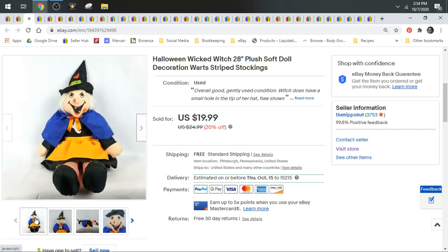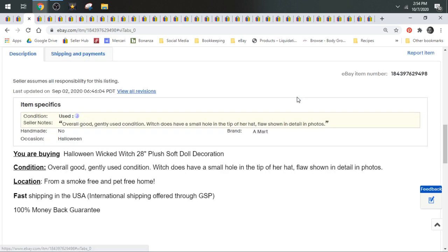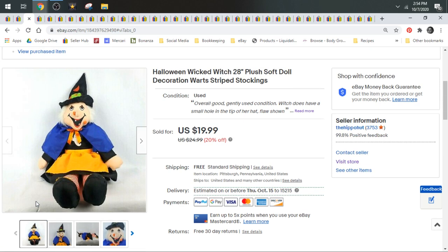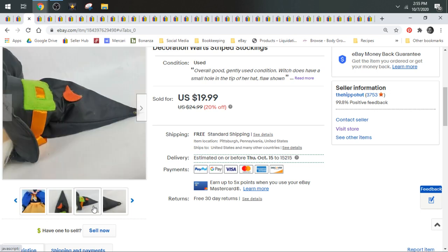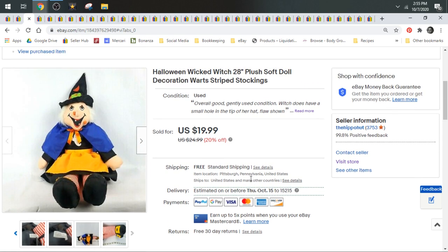I found this witch so I picked her up because we were getting to that time of year. She did sell in September — I listed her and she sold within a week of being listed. She has some flaws which I disclosed and showed photos of, but she still sold pretty fast for $19.99. She doesn't even have a brand — she's just like a generic witch, I don't even think she had tags. She had damage, she was generic, but she is a witch and it is the right time of year. So if you see stuff that's seasonal, always pick it up.